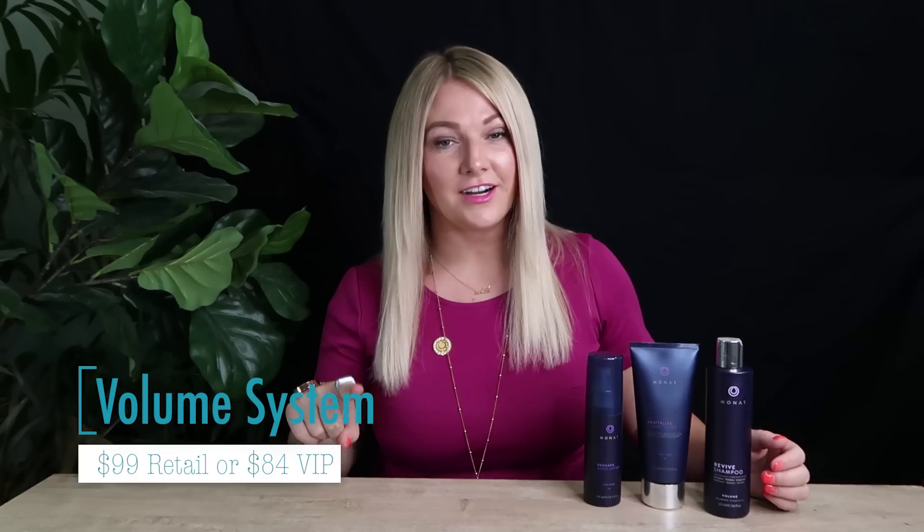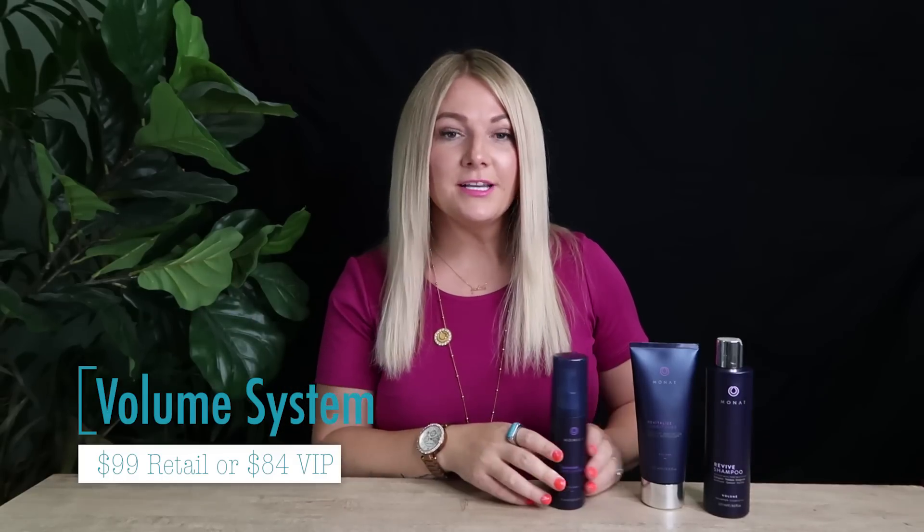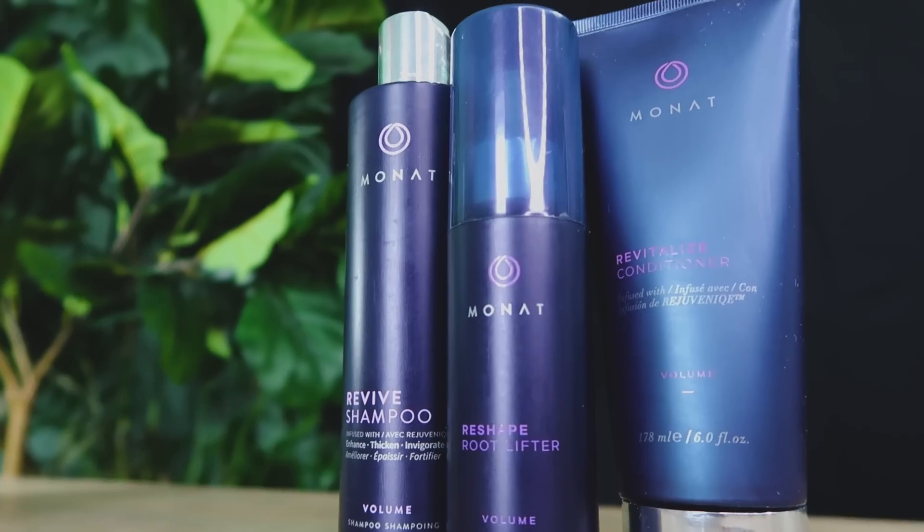The Volume System is amazing — and by the way, all of these products smell so clean and pure with no harsh fragrance. This system is meant for those who have more limp hair that needs volumizing. It will make your hair so much thicker. Think of it like noodles in water — they expand. That's what the Volume System does for each hair strand. So if you want more volume and thickness, this line is perfect for you.